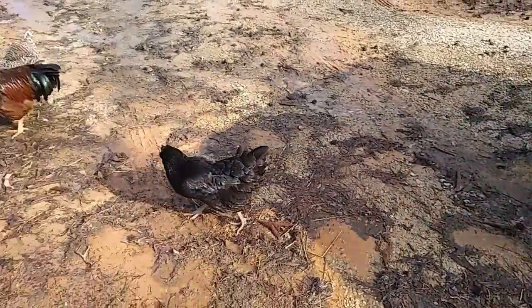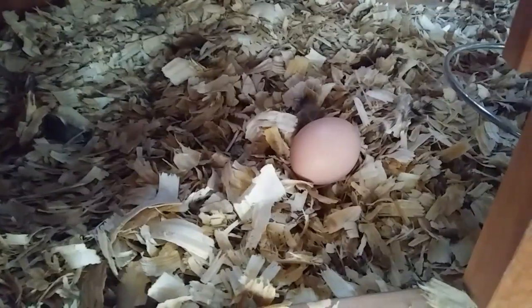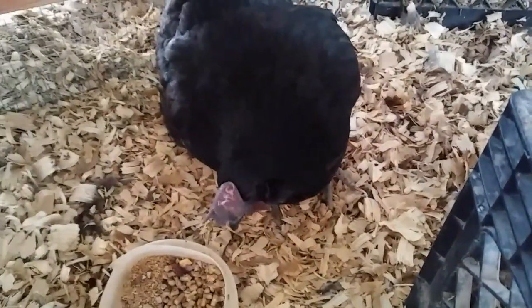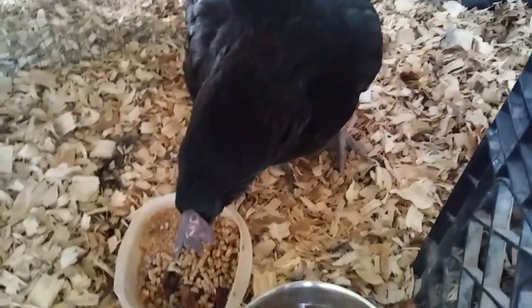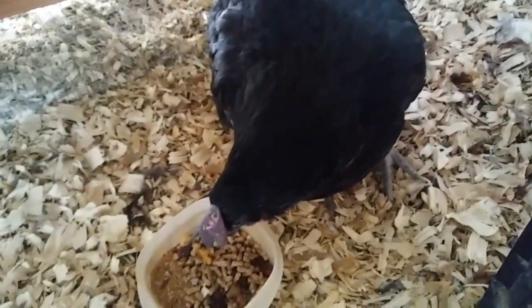Hello there, Beauty. How are you doing? You need some food? Oh, she laid me an egg — look at that. Thank you, Beauty. She's able to stand on the one leg, but she is not putting weight on the other leg, so I don't know. We're just going to have to wait and see how things go. Hopefully she'll be okay.